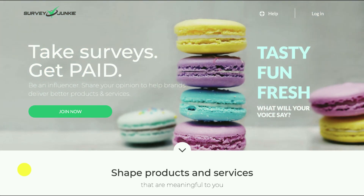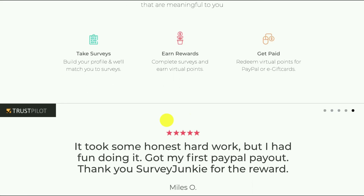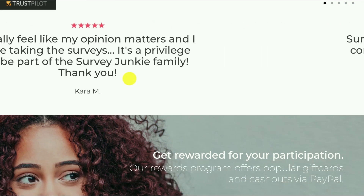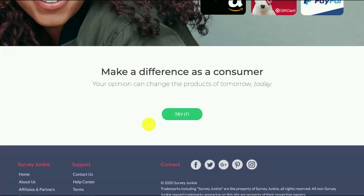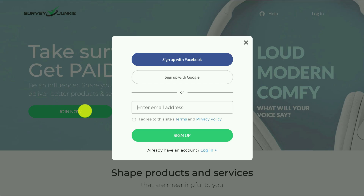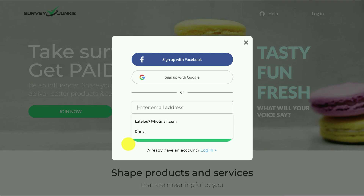Even if you're not eligible for a survey you can still get points just by starting. This is how the website looks — you can see 'take surveys, earn rewards, get paid.' There are some Trustpilot reviews and testimonials which are all pretty good, and as mentioned you can make a difference as a consumer. Joining is very simple — you can sign up through Facebook or with your email.